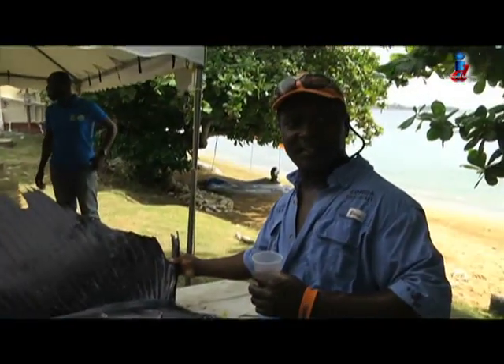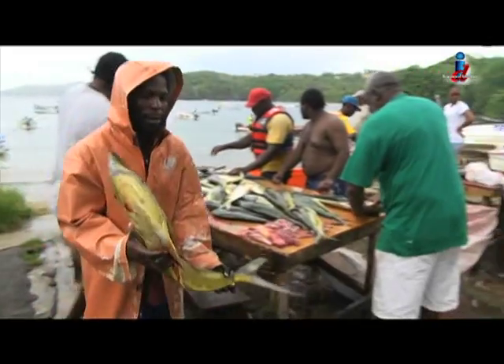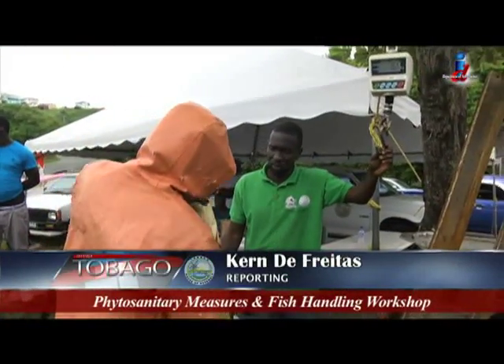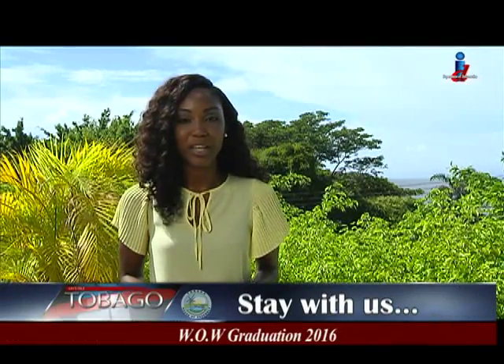If fish is part of your healthy diet or simply adds the right note to your meal, you'll want to make sure it's fresh and handled safely with you in mind. I'm Kern de Freitas for Let's Talk Tobago. Coming up: highlights on the World of Work graduation ceremony. Don't move — Let's Talk Tobago will be right back.